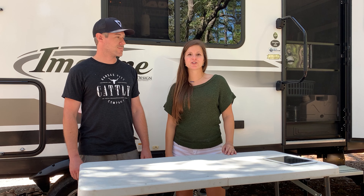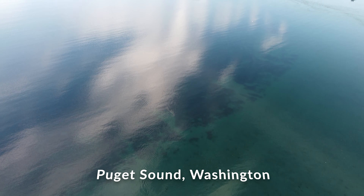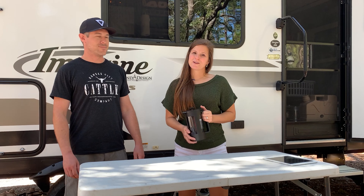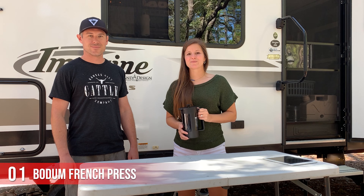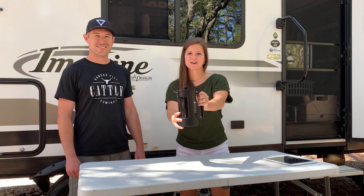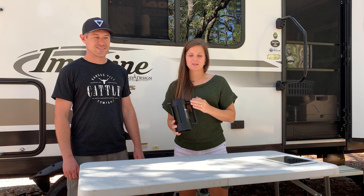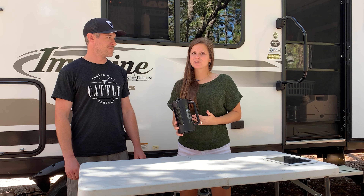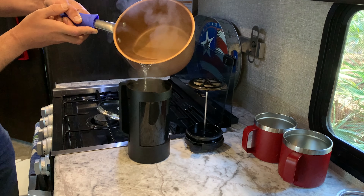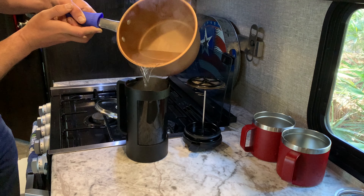Hey friends, greetings from Florida. This week marks our one-year anniversary of hitting the road full time with our truck and camper — it's pretty hard to believe. Today we've got a special series where we're going to highlight some of our favorite places we've been, as well as our top 10 RV boondocking products that we cannot live without. We'll make sure to post the product links in the description below.